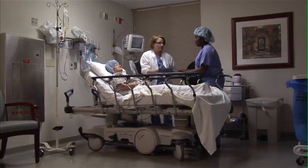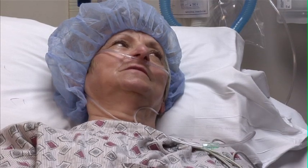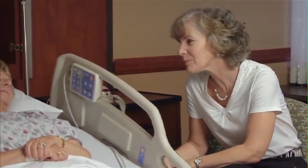Before you know it, you'll be waking up in the post anesthesia care unit, known as PACU. Your blood pressure, pulse, respiratory rate, and temperature will be checked frequently. Once you have awakened and are comfortable, you'll be moved to a private room.